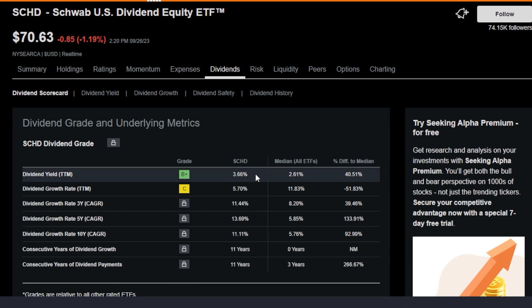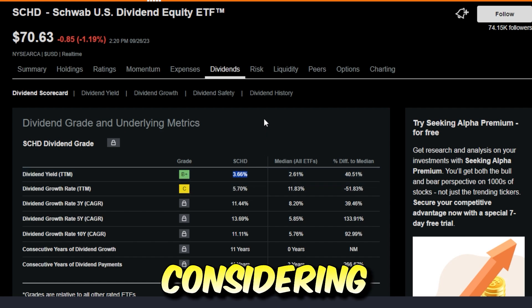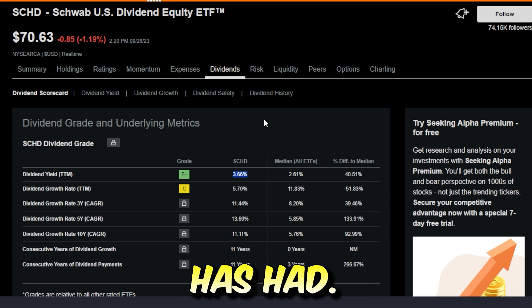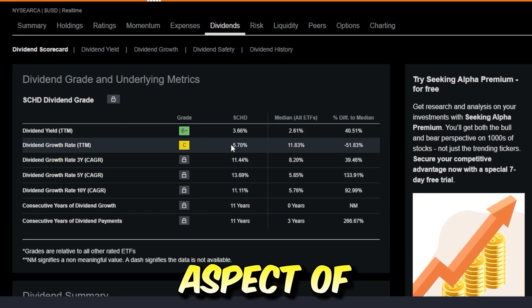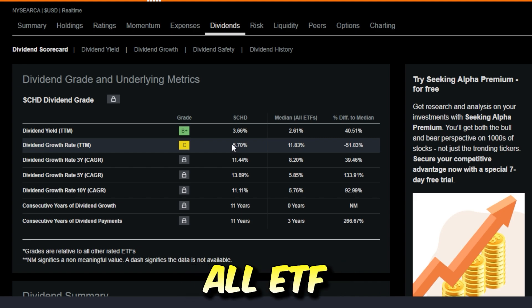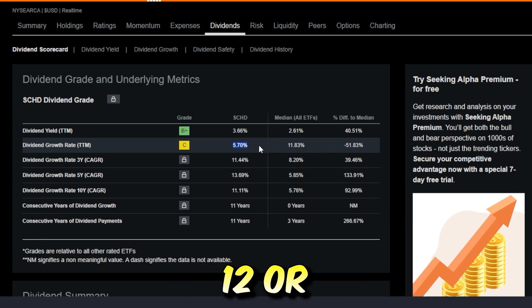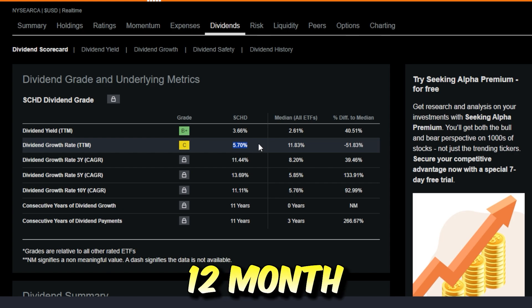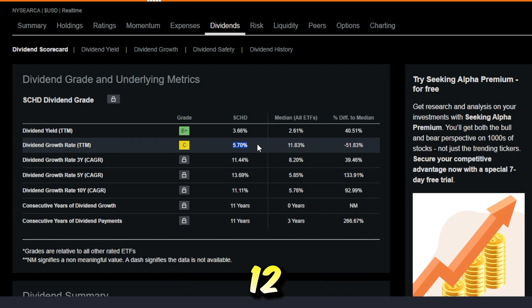SCHD has a trailing 12-month dividend yield of 3.66%, which is relatively very high considering the amount of growth this ETF has had. But maybe even more importantly, and another very important aspect of picking a one-size-fits-all ETF, is the dividend growth rate — basically how much the dividend has grown over the last 12 or so months. SCHD has had a 5.7% trailing 12-month dividend growth rate, which means the dividend has grown quite a bit just over the last 12 months.